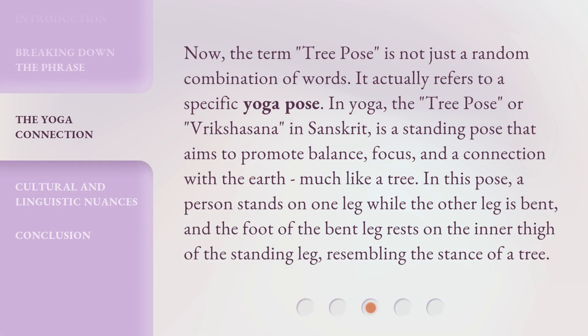Now, the term 'tree pose' is not just a random combination of words — it actually refers to a specific yoga pose. In yoga, the tree pose, or Vrikshasana in Sanskrit, is a standing pose that aims to promote balance, focus, and a connection with the earth, much like a tree. In this pose, a person stands on one leg while the other leg is bent, and the foot of the bent leg rests on the inner thigh of the standing leg, resembling the stance of a tree.